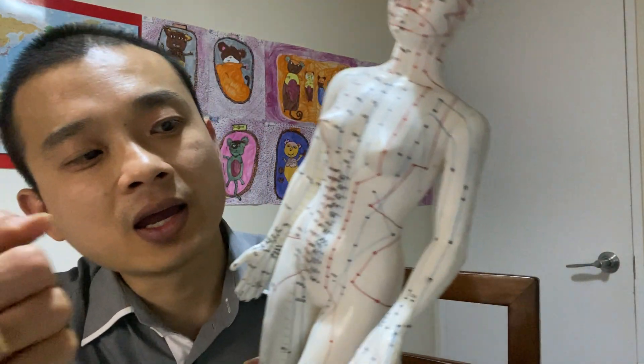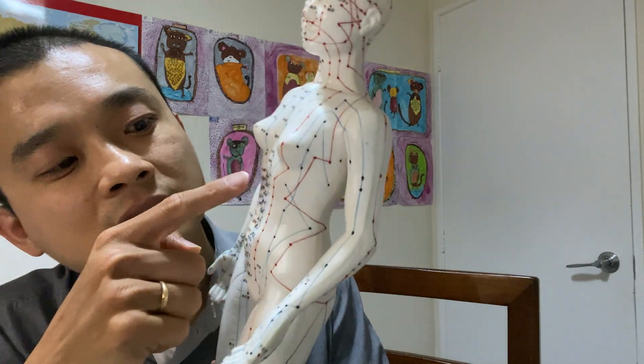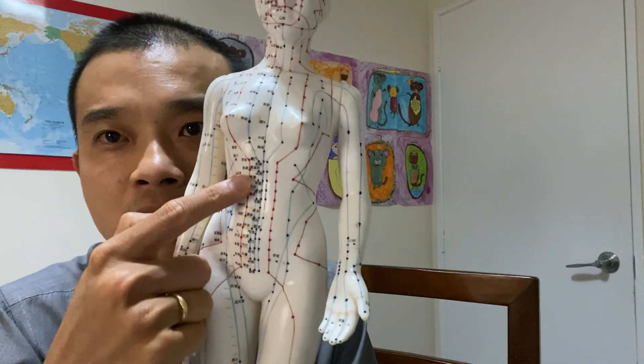Let's say you had a patient here and they say, where is your pain in the stomach? And they say, it's over here. That's the point.